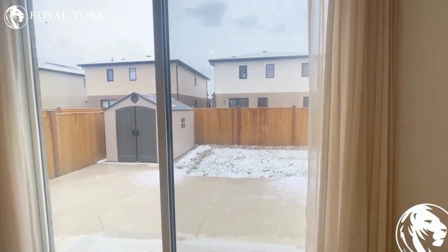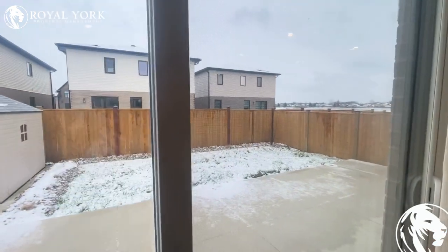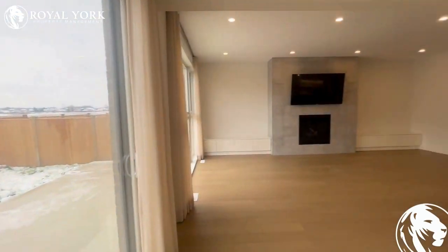The backyard has a little shed which the tenants can use, and it's a fully fenced backyard — a perfect space for enjoying once the weather returns to being nice again.